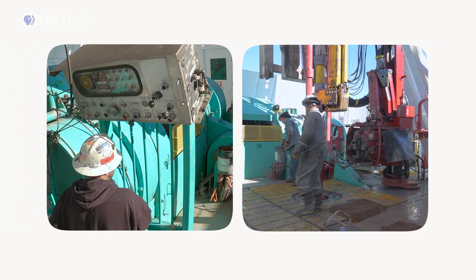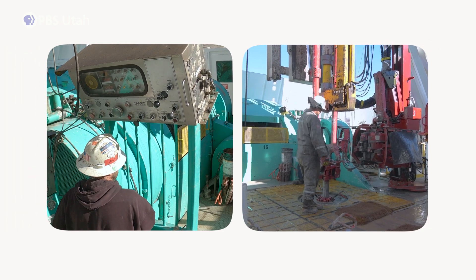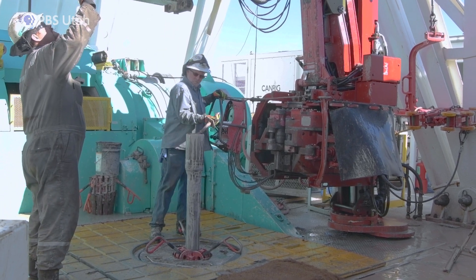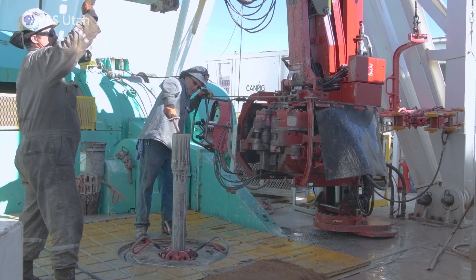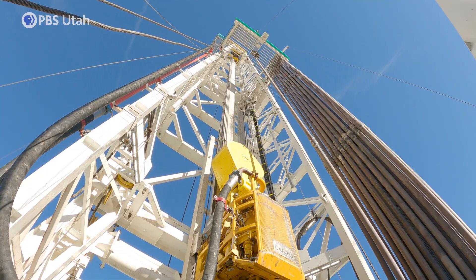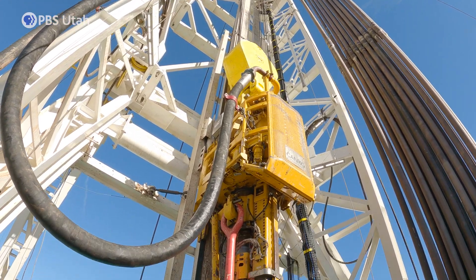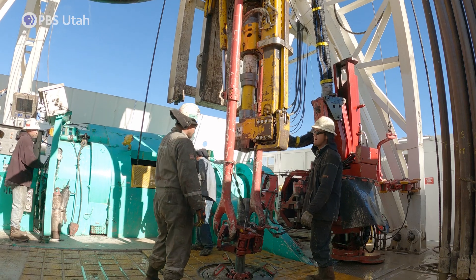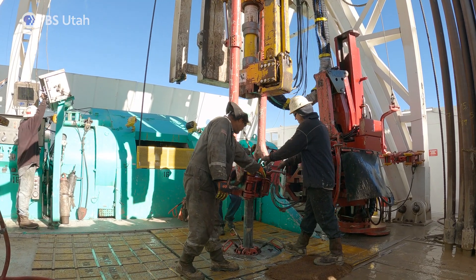I think in 10 years, we'll have it understood to the point where we can build these geothermal reservoirs anywhere we want. We're getting close. In May of 2024, Utah Forge made a big breakthrough. Tests showed water is passing between two geothermal wells, and the water is getting hot enough to produce steam. This is a big step forward in proving that this technology could one day be used for widespread electricity production.